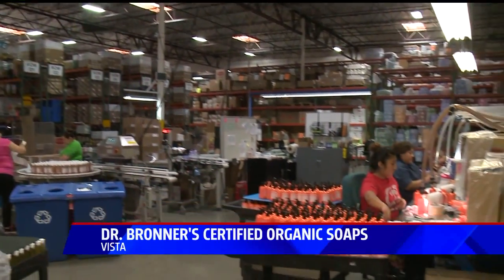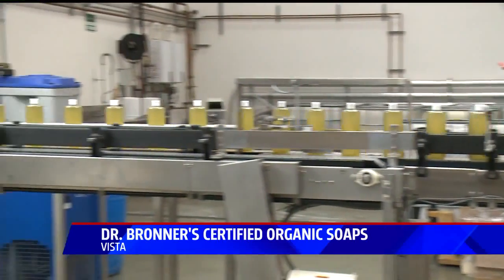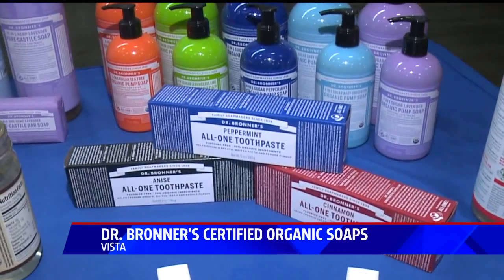It all takes place in a giant 120,000 square foot factory in Vista. Soaps, lotions, shave creams, lip balms, and now even a toothpaste.